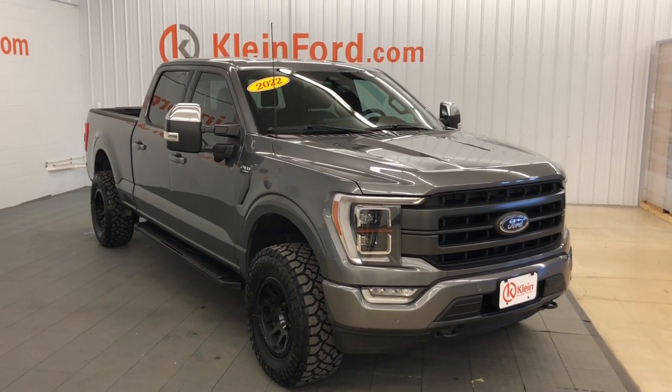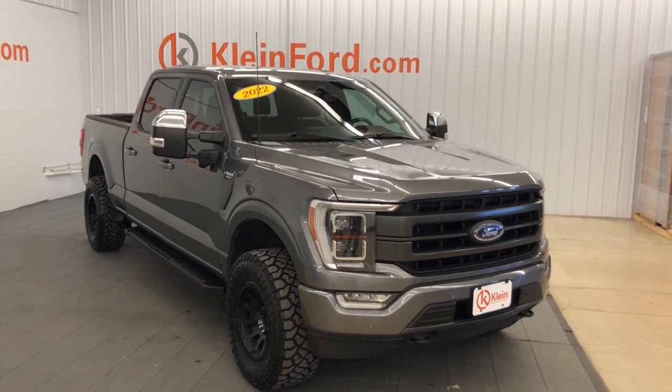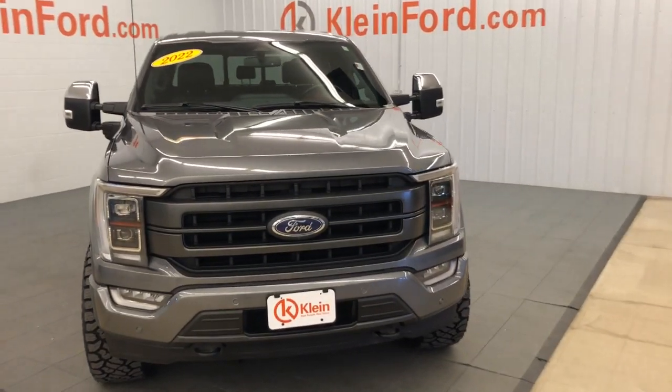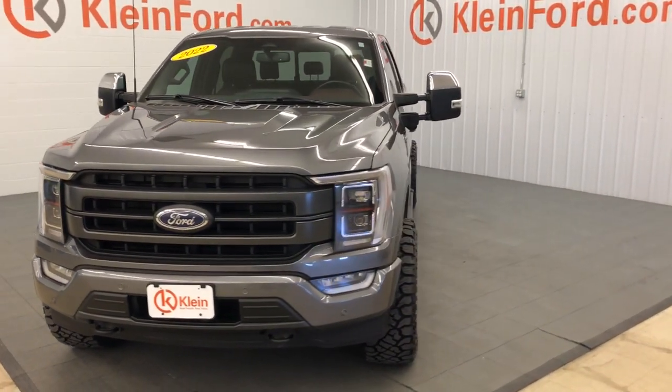Get into a car with value. 2022 Ford F-150 with less than 45,000 miles on the odometer — this vehicle stands out from the rest.